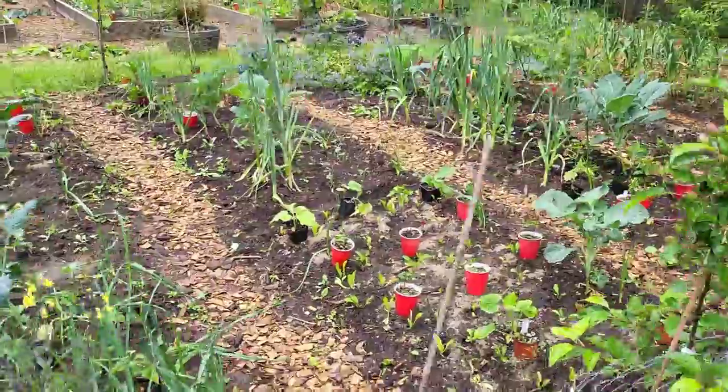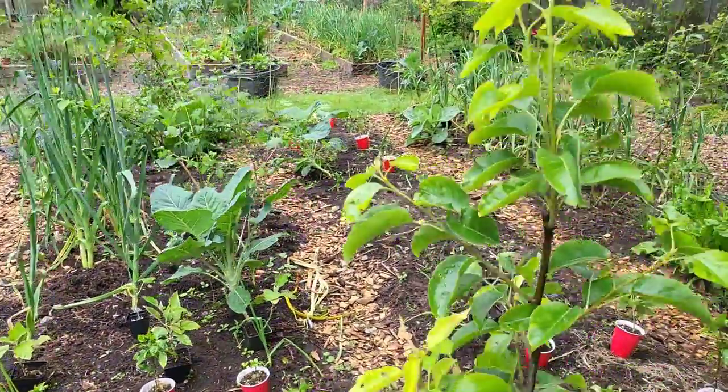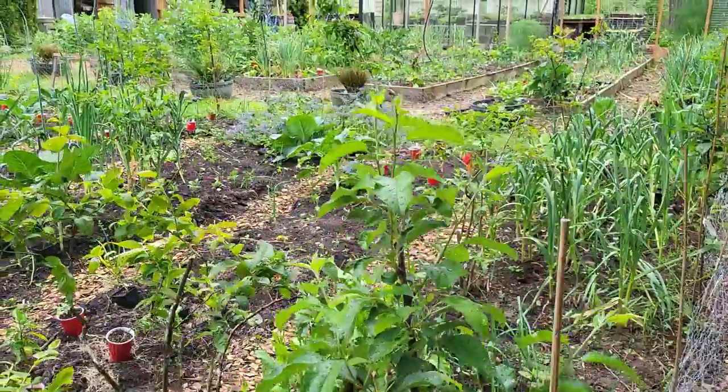In the beds here you see garlic on the front part, and moving along there are a lot of baby brassica plants — kale, broccoli, and cabbages planted throughout. You also see the planters, pots, and red solo cups as placeholders for the hot weather plants yet to go in the beds. Those containers hold things like tomatoes, peppers, eggplants, and squashes — they're placed there to plan spacing before actually going in the ground.